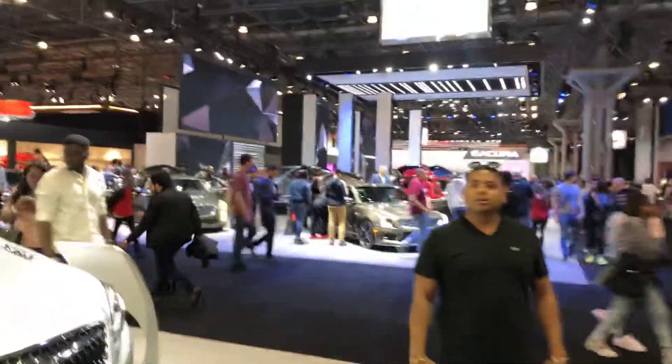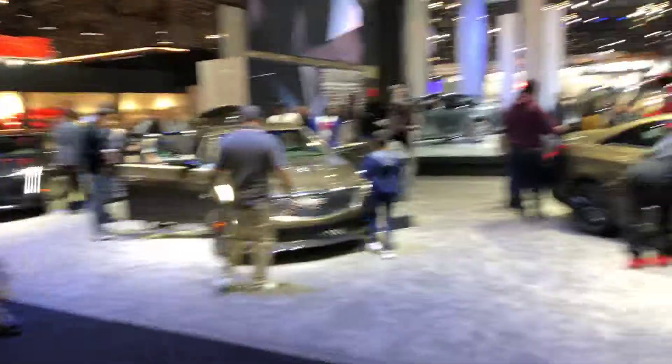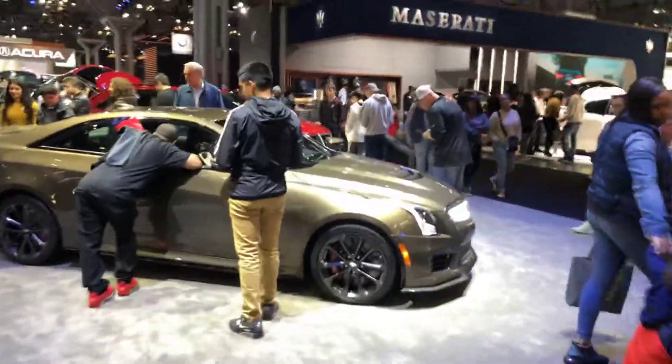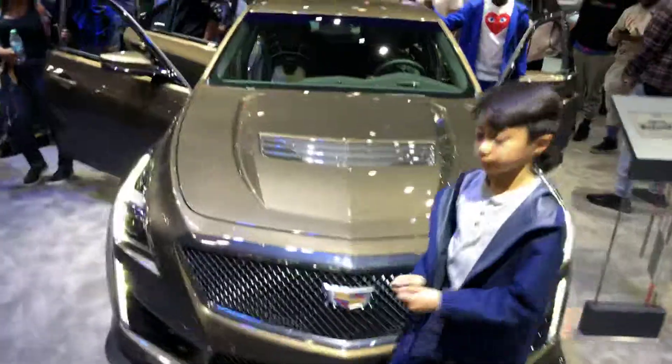What a Cadillac to wear. Subscribe, subscribe, subscribe!